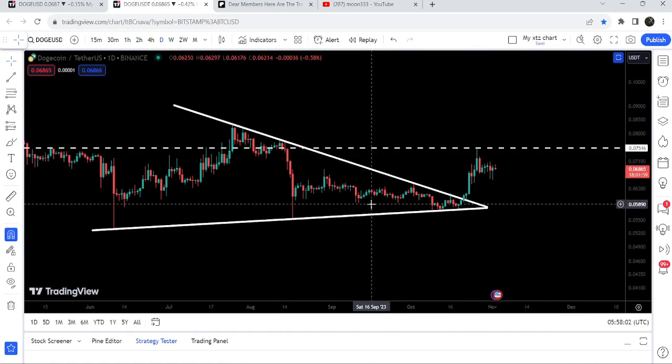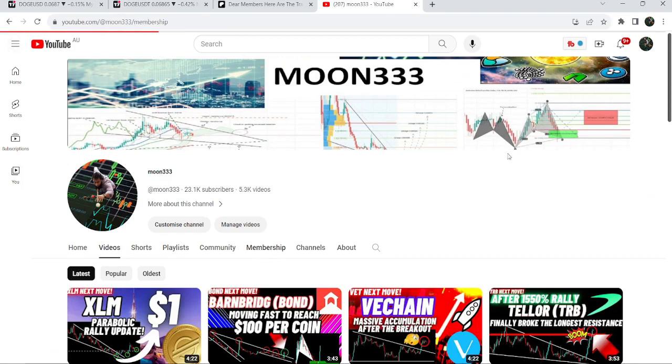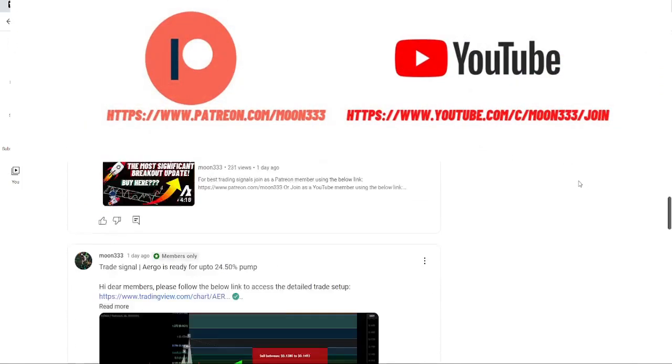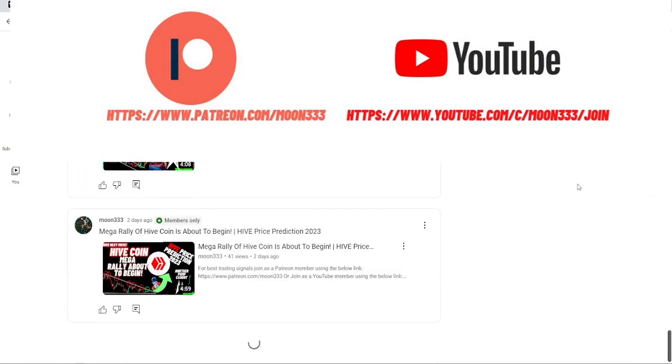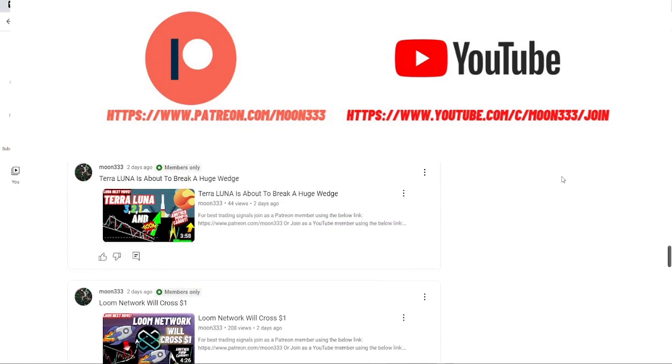Before starting this analysis, if you're not subscribed to my channel then do subscribe. For more trading signals you can also join me and support me as a YouTube member or as a Patreon member, because here I am sharing different trading signals for you. You can find a link to join in the video description.